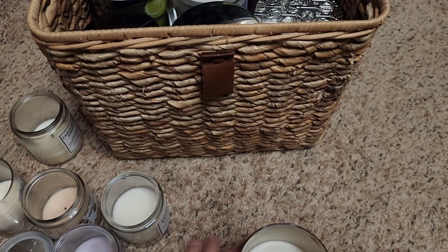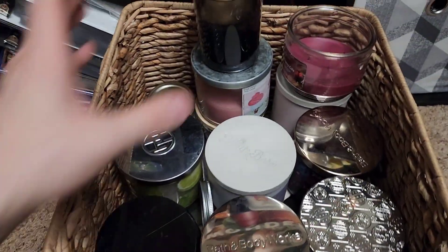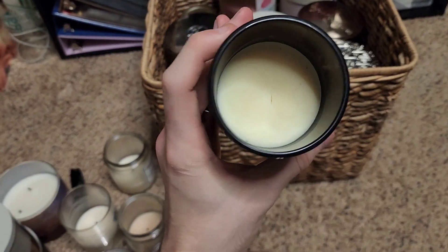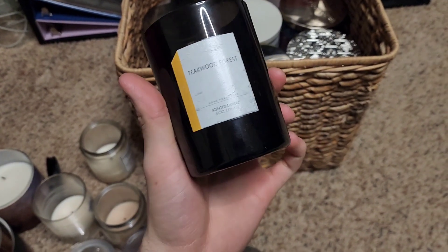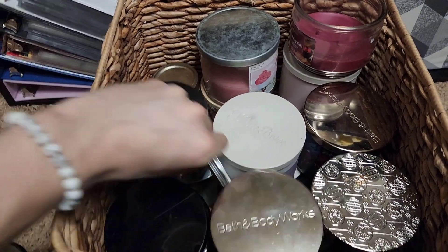Root Beer Float was enjoyed both burning and on the candle warmer. Next is a candle I just burned for the heck of it and put on the warmer — Teakwood Forest from Dollar General. Didn't smell like much, so nothing to say about that one.